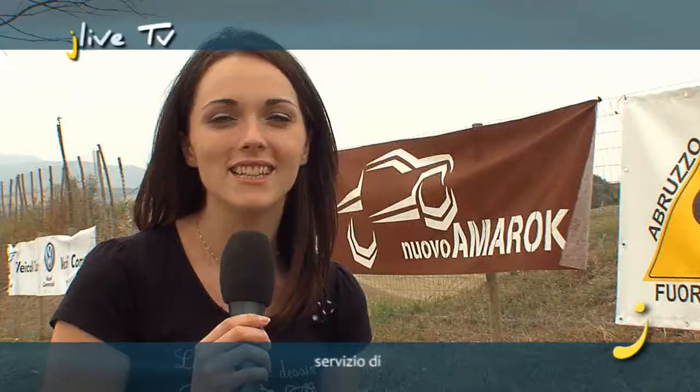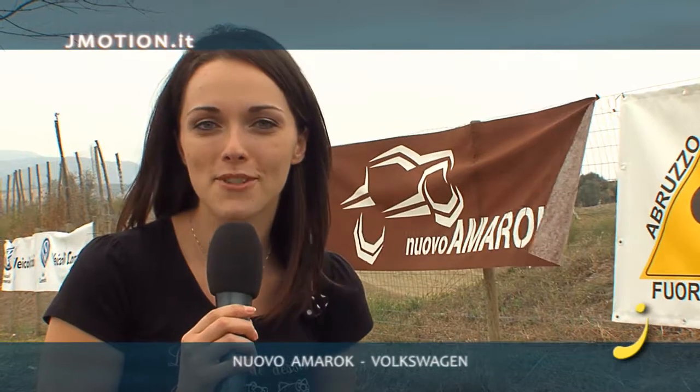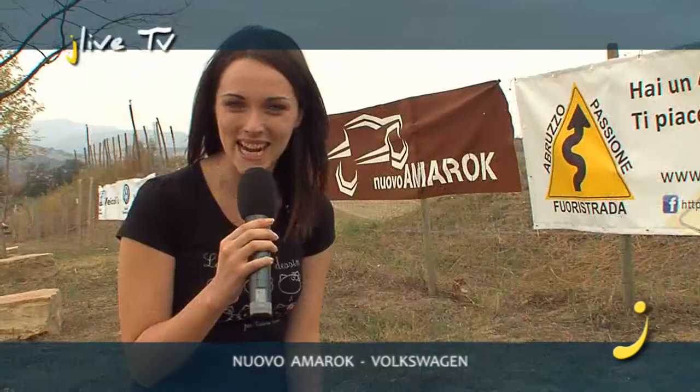Capacità off-road decisamente sopra la media. A proprio agio negli spazi aperti, non è un caso che il nuovo pick-up Volkswagen si chiami Amarok. Significa grande lupo. Siete pronti alle avventure più estreme?